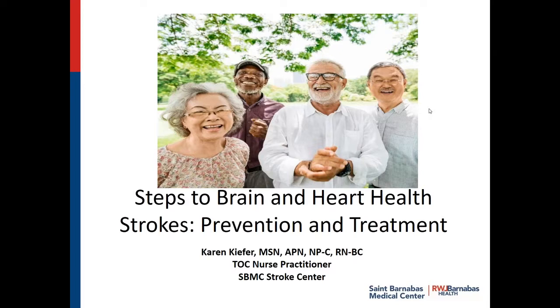Hello, I'm Karen Kiefer. I'm one of the nurse practitioners from St. Barnabas Stroke Center. I'm here today to talk about stroke identification and prevention. The steps to brain and heart health start with understanding what a stroke is, what the risk factors are, and how to prevent it.